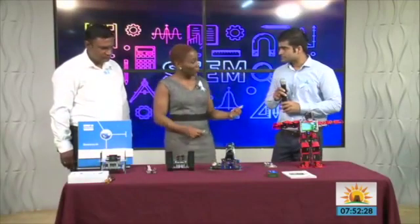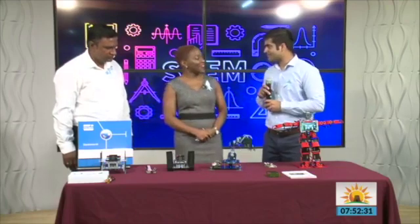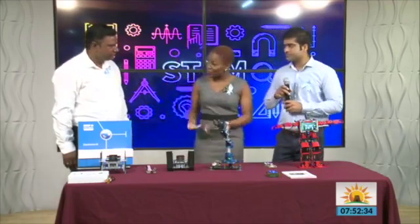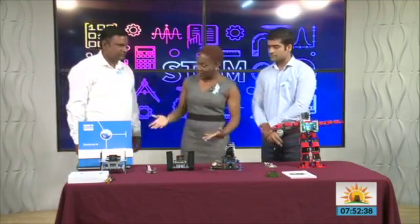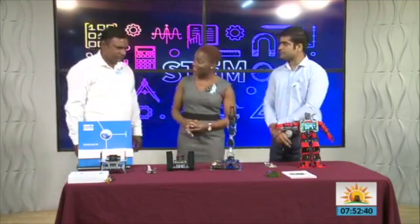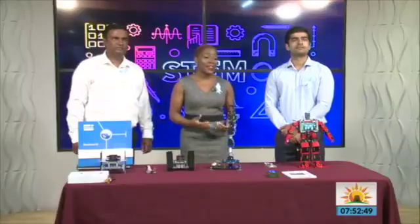Thank you so much for being here. This is all very interesting and I hope that the students respond well in the schools to this type of technology. Thank you again. Up next, we're talking about massages — relaxing tropical bliss will be in the studio, so stay tuned.